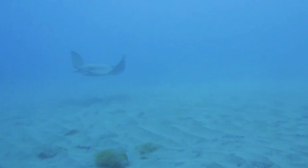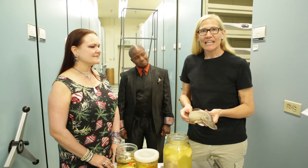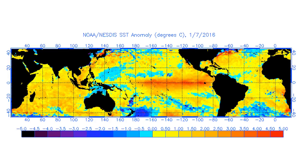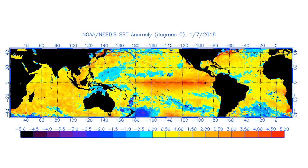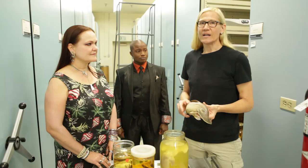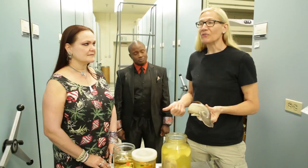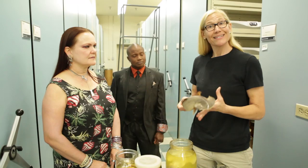Rockfish, garibaldi, and bat rays are native to our kelp forests off our coast. But lately, especially this past year, we've been getting some visitors from the warmer waters to the south. This is due to El Niño — our ocean's been especially warm, and there have been all kinds of weird things showing up that aren't normally found here: bluefin and yellowfin tuna, different kinds of jacks, marlins, mahi-mahi, and every now and then, hammerhead sharks.